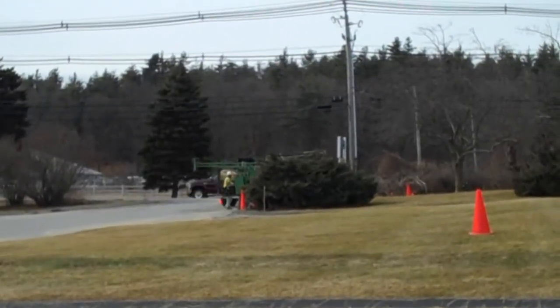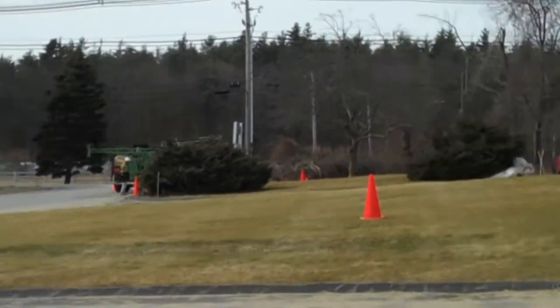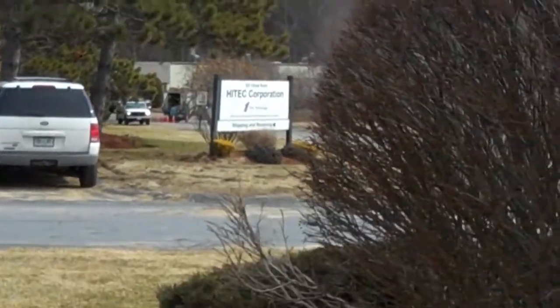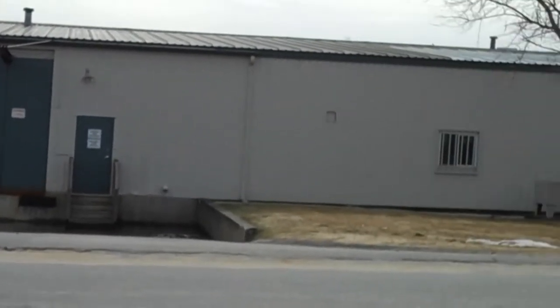This is Georgia551, and apparently there's been major issues with the telephone service throughout the industrial park. It might even include this building, which is now vacant.